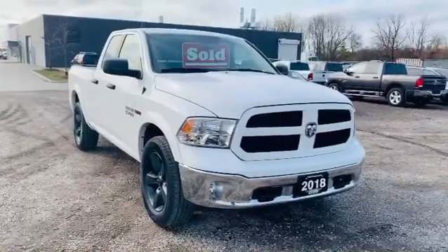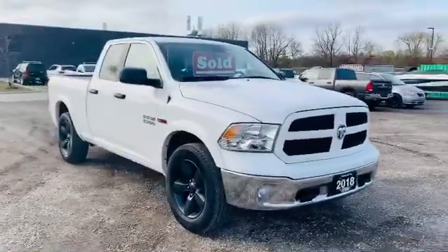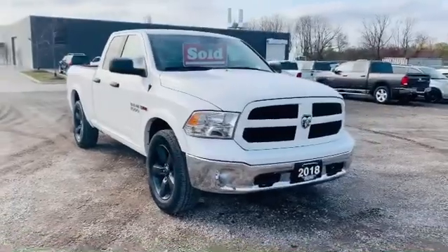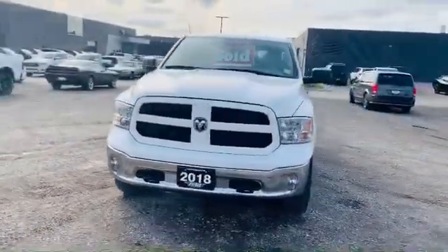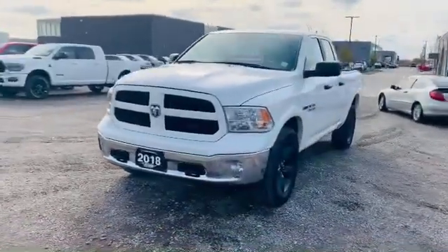Josh Parkinson here at Oxford Dodge on Parkies Picks with a sold vehicle — a great customer who was looking to upgrade his 300 to a truck, and we found this beautiful 2018 Ram 1500.